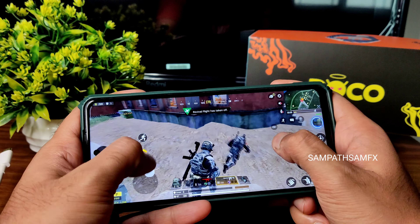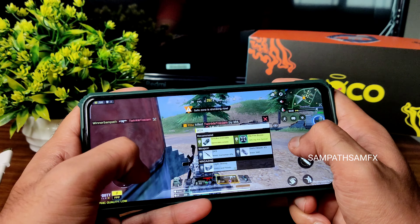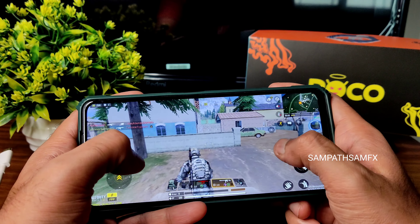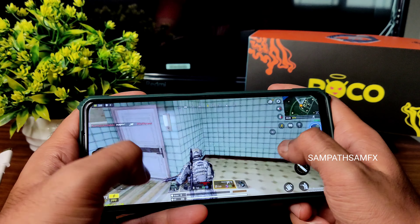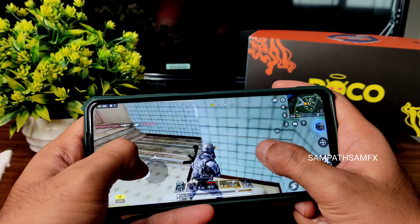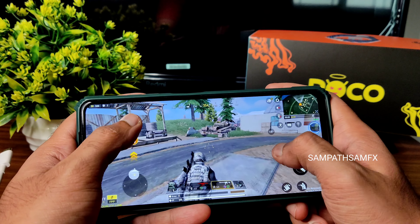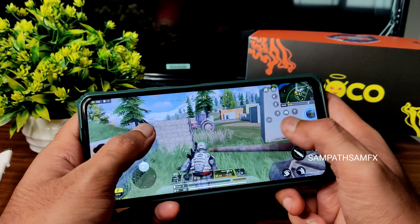For BGMI, you need to wait — once it's officially available on the Play Store again I will definitely make a video. Apex Legends: as I said, I need to update the level to do the battle royale gameplay. PUBG New State also works as smooth as Call of Duty Mobile.